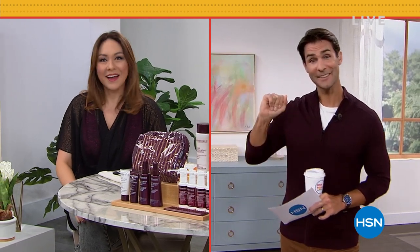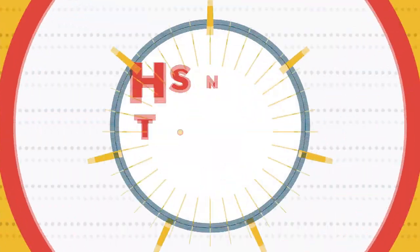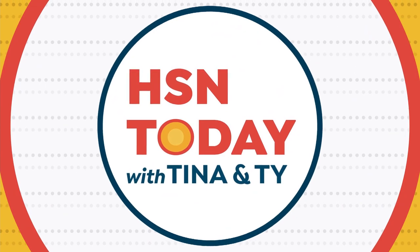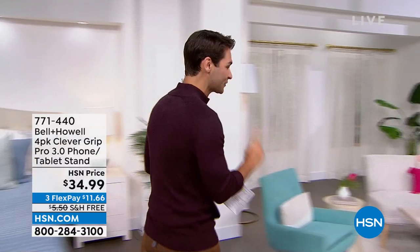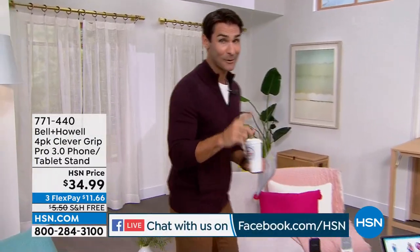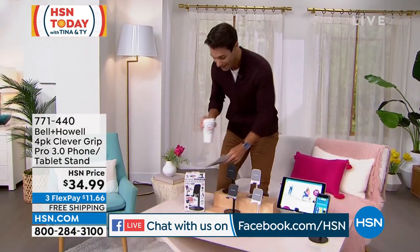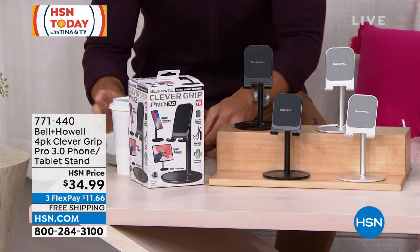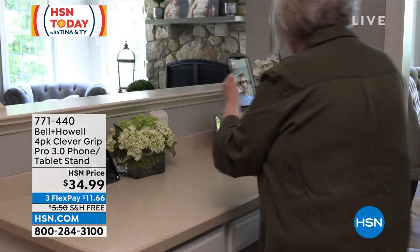We are on Facebook Live — make sure everybody tunes in and says hello. If you are tuning in for the first time and you are new to HSN, welcome in. My name is Ty Mayberry, that was Tina Jennings. If you're new to HSN, the last time we saw this was in August — only two airings and then they sold out. I'm talking about one of our legacy companies here, Bell & Howell. It is the Clever Grip Pro 3.0, and today it's a four-pack.